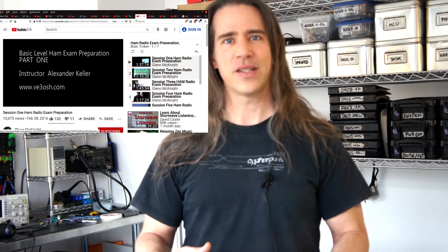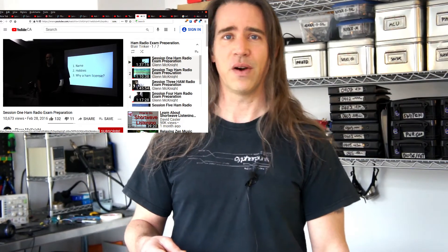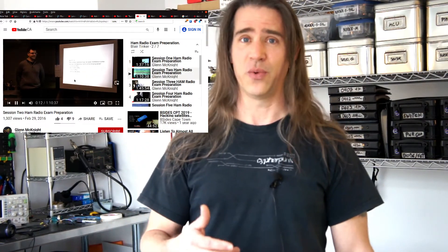For Canadian amateur radio, B3OSH taped a whole series of talks over a number of weeks, and these have some pretty good info. They had some issues with sound on a number of occasions, including one whole video without a soundtrack. There's a lot of interaction from the peanut gallery, so you may want to watch these on 2x playback speed like I did.